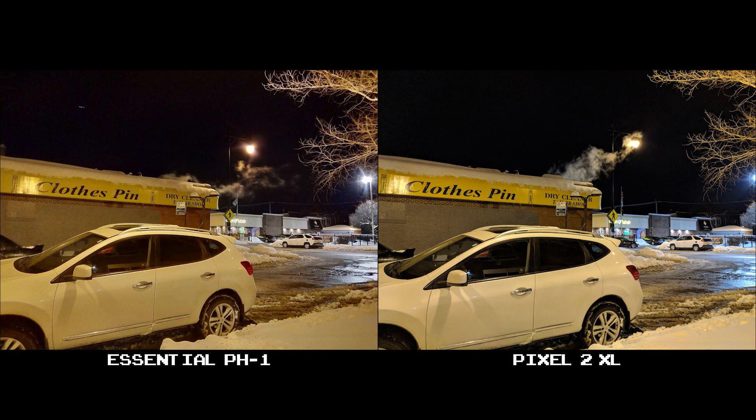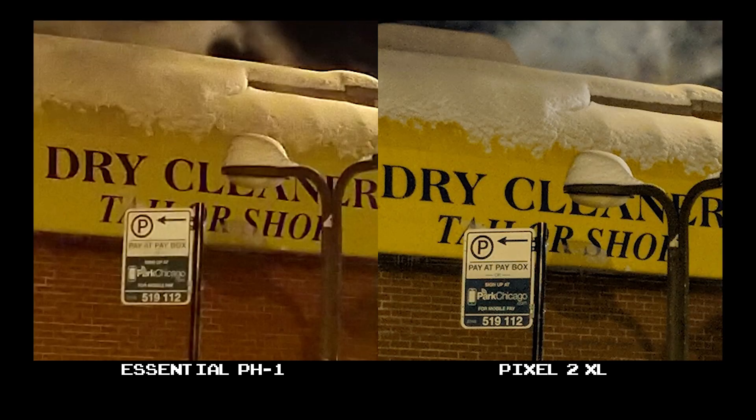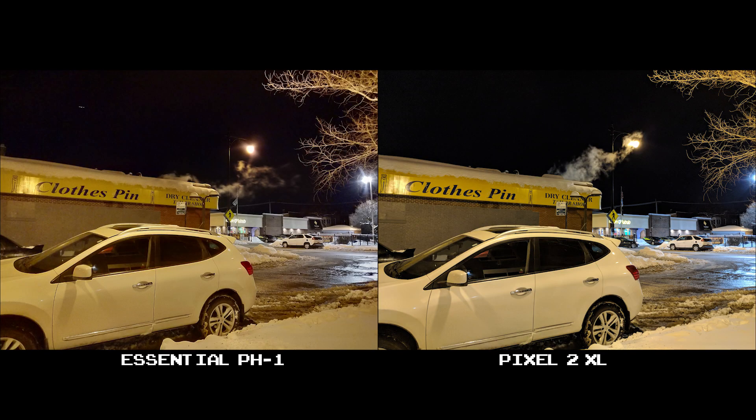In this first set of night shots, the Essential's photo came out really soft. The car in the foreground lacks detail, and so does the laundromat sign behind it. Overall it's an okay shot, but it doesn't compare to the Pixel 2 XL.